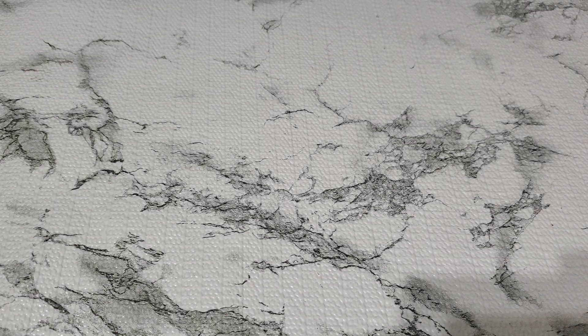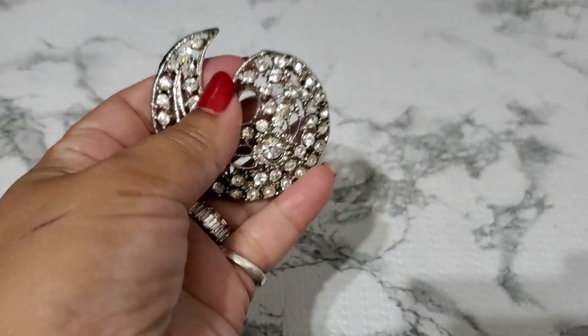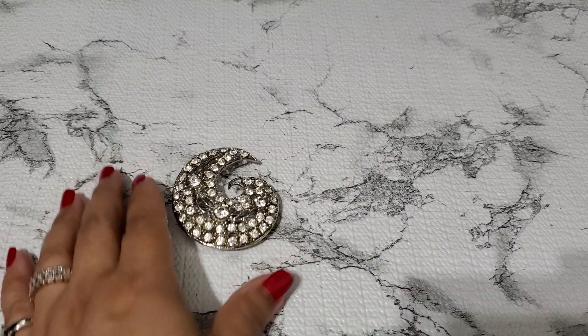And then number five. This one I think is a newer brooch also, because they don't look like prong set or anything. Look how pretty it is — beautiful rhinestone. This is the back of it. It's really, really pretty. I like this. And that's gonna be four dollars for number five.